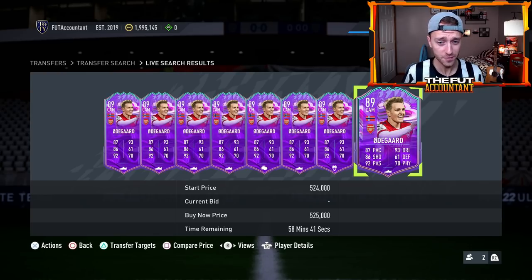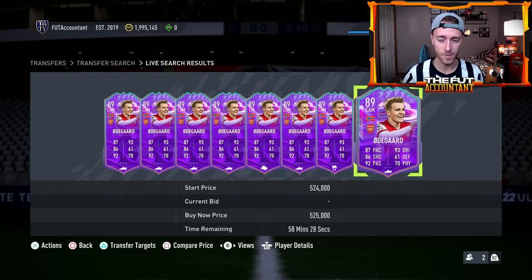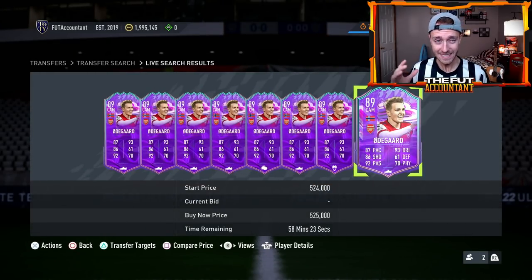I also think there's potential for them to run lightning rounds today on Thursday — they've done it in the past, during Team of the Year, maybe during Winter Wild Cards. Lightning rounds on a Thursday is not something we haven't seen before. We might see some more supply from marquee matchups and potentially more lightning rounds today as well, so just keep an eye on that.